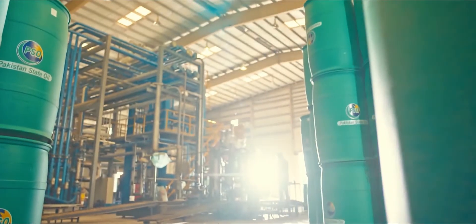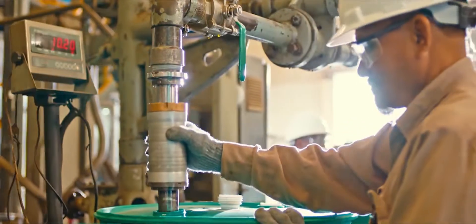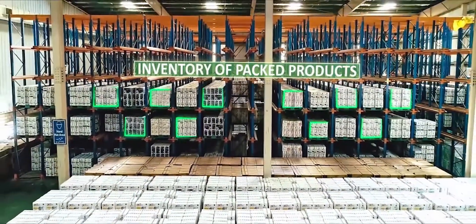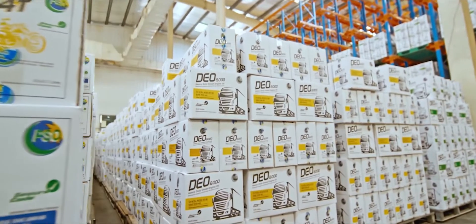An automatic drum filling system in the blending shed handles industrial and automotive grade lubricants. Maintaining inventory of packed finished products and dispatch of finished goods is the responsibility of the warehousing department.